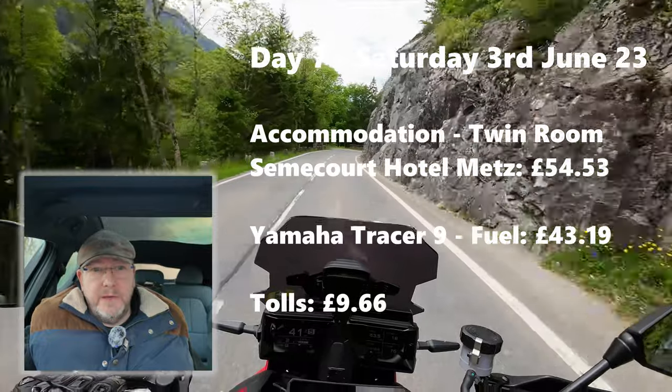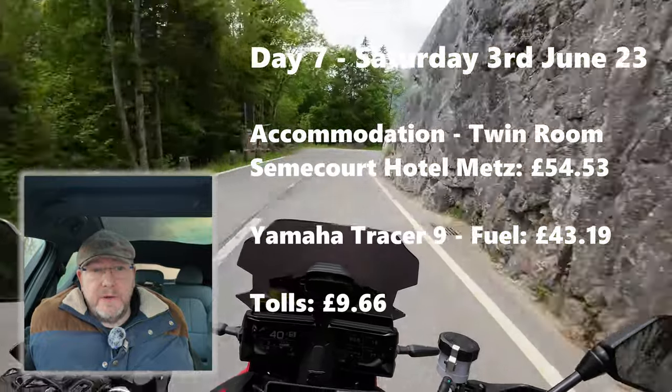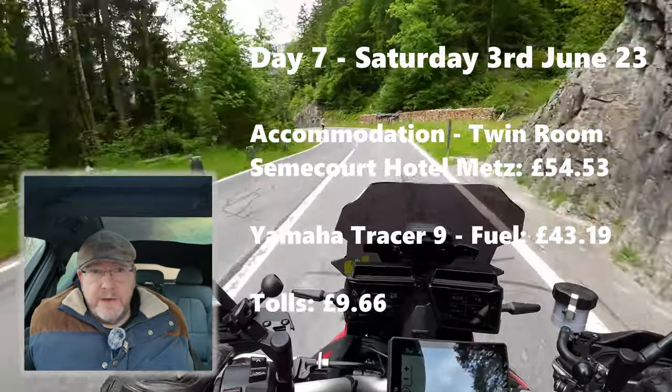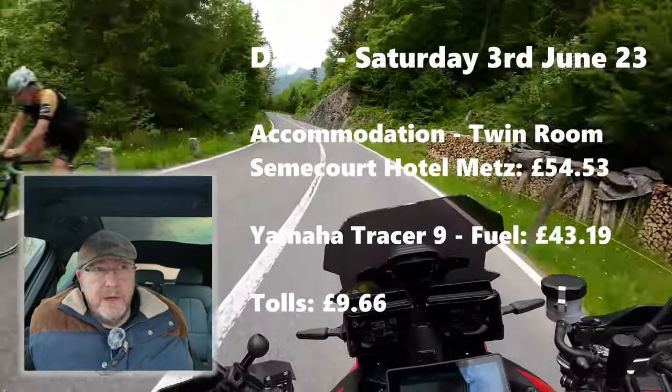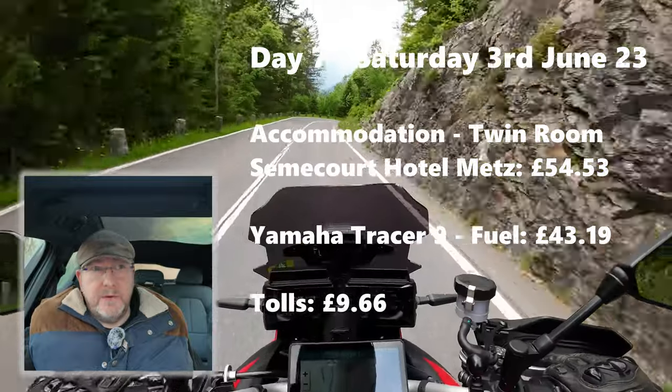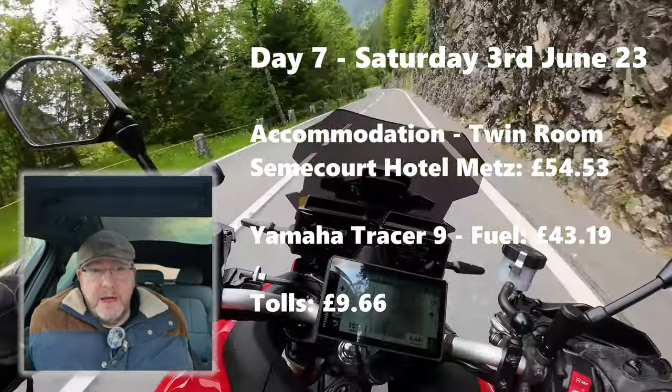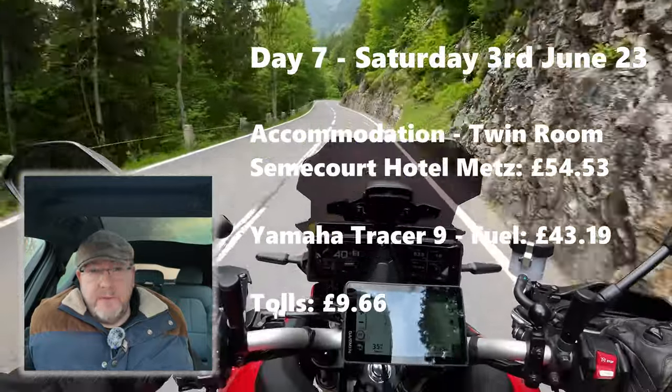Day seven, Saturday the 3rd of June 2023, we began the return home with an overnight at the Semacourt Hotel Metz, which was 54 pounds 53 pence. Fuel was 43 pounds 19 pence for the Tracer, and the tolls to get us there were 9 pounds 66.